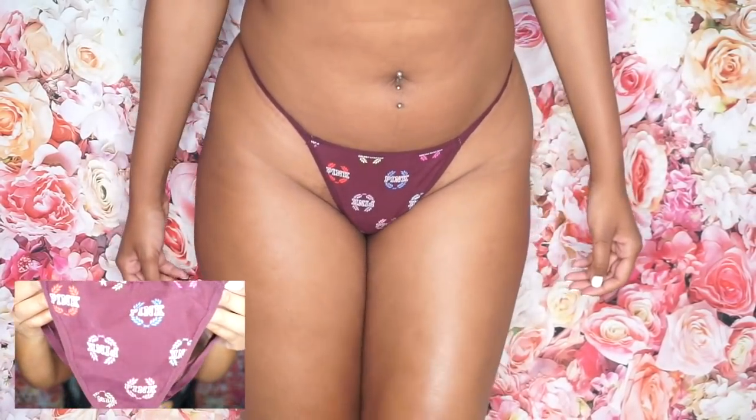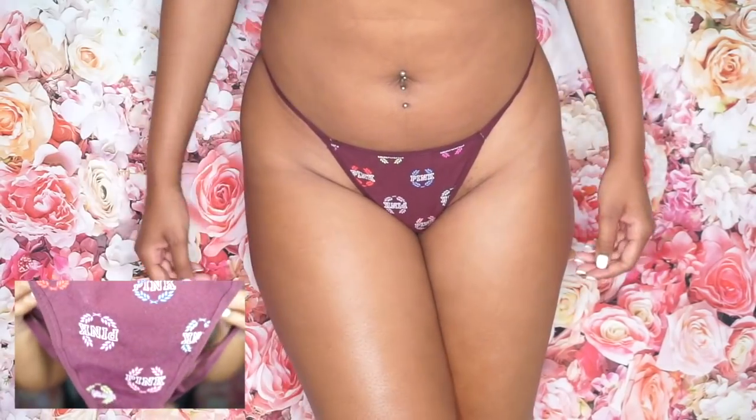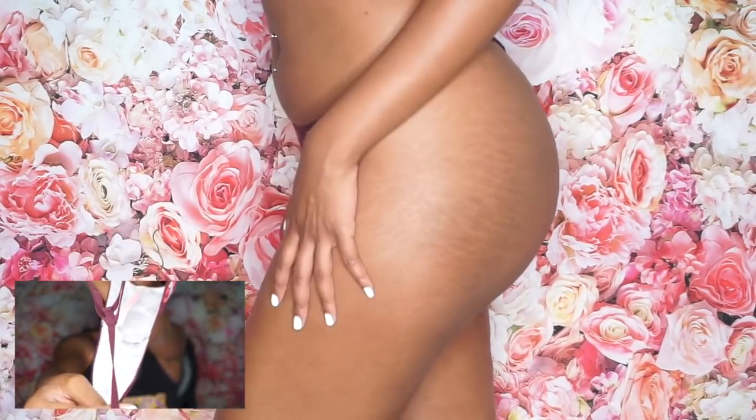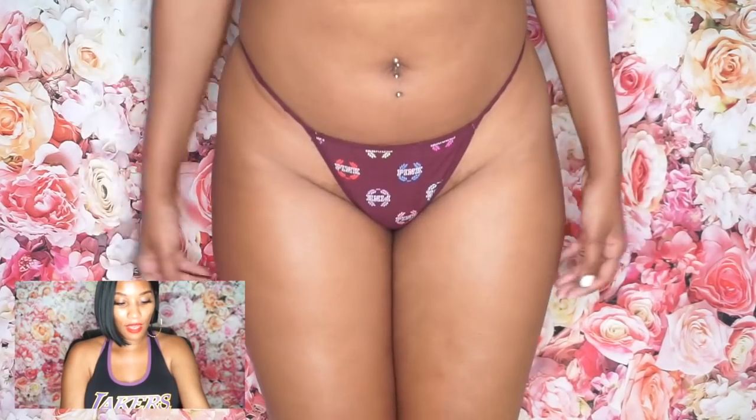The next one is these thong underwears. I love the outline on the front — it says PINK throughout the panty in different colors: red, green, and blue. I thought that was so cute. The back is basically a string, so it's really more of a g-string, but it's extremely comfortable. It's wonderful to wear with dresses. I got a size medium and it fit perfectly.